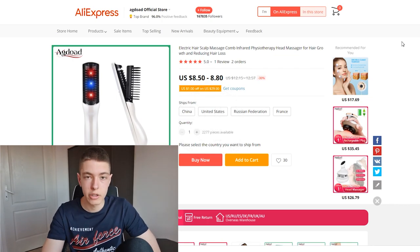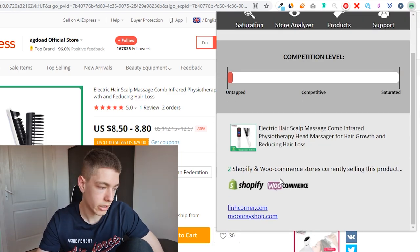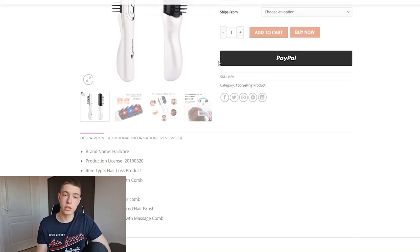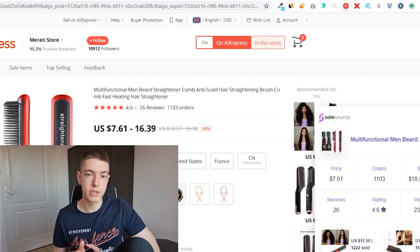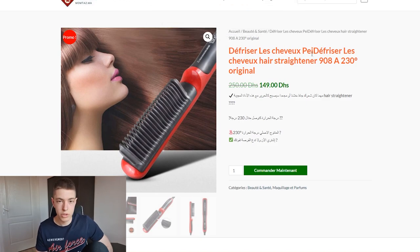I also found the products on AliExpress, and there's a tool called Saturation Inspector in the Chrome Web Store — link in the description. It tells you how many other stores are selling your product. For the head massager it only found two stores, for another product just one store, and the hair straightener had about 12 stores. So we found some pretty unsaturated products.